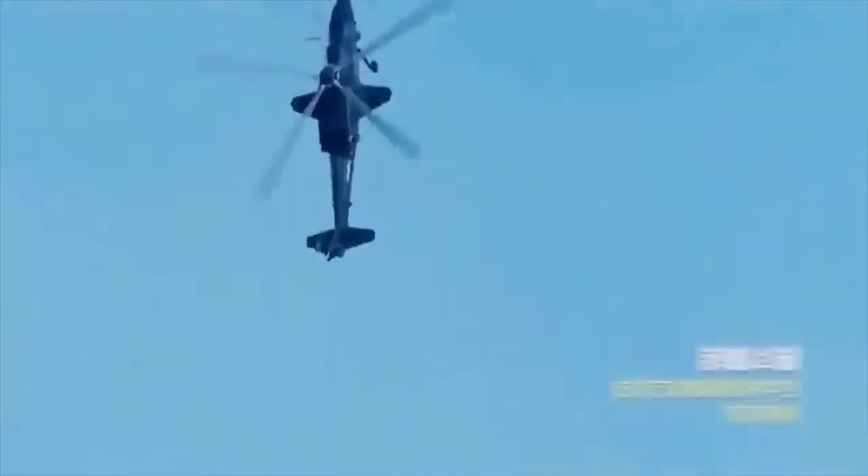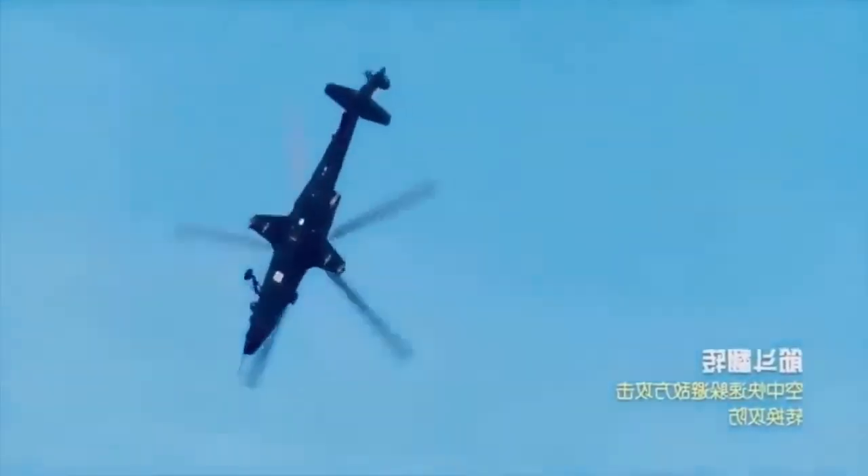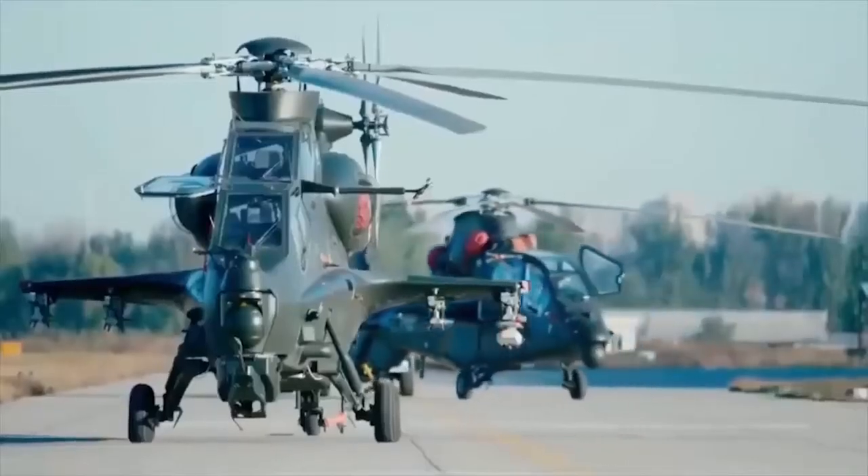The helicopter can carry up to 8 ATGMs for an anti-armor role, 8 TY-90 air-to-air missiles, and 4 PL-5, PL-7, and PL-9 air-to-air missiles.